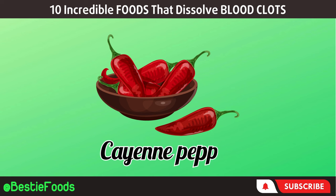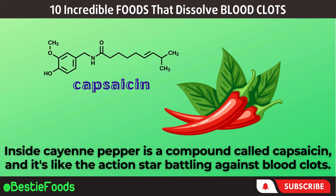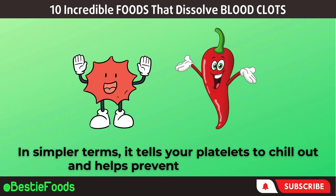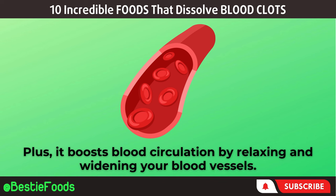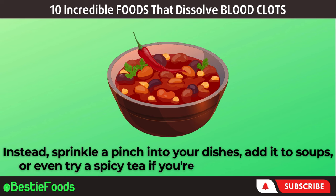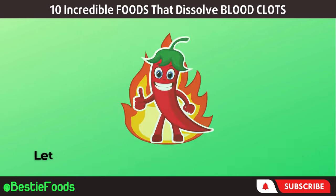Next, let's add some spice to our conversation with cayenne pepper — the fiery hero of your kitchen. Inside cayenne pepper is a compound called capsaicin, and it's like the action star battling against blood clots. Research in the Journal of Thrombosis Research discovered that capsaicin has antiplatelet and anti-inflammatory powers — it tells your platelets to chill out and helps prevent inflammation. Plus, it boosts blood circulation by relaxing and widening your blood vessels. Just sprinkle a pinch into your dishes, add it to soups, or even try a spicy tea if you're feeling adventurous.